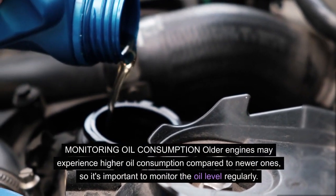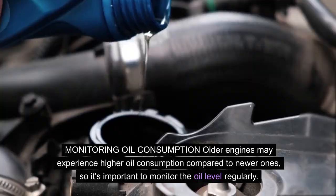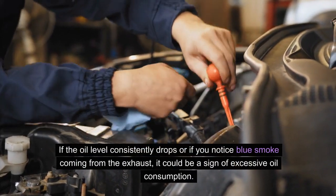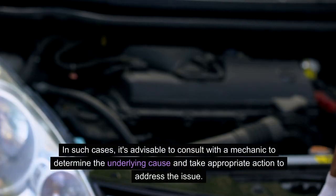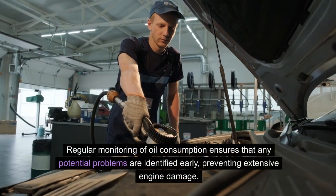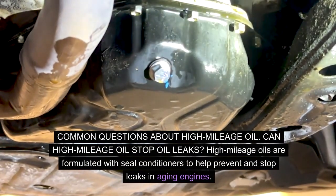Monitoring oil consumption: older engines may experience higher oil consumption compared to newer ones, so it's important to monitor the oil level regularly. Check the oil level at every refueling and keep track of any noticeable decrease. If the oil level consistently drops or if you notice blue smoke coming from the exhaust, it could be a sign of excessive oil consumption. In such cases, it's advisable to consult with a mechanic to determine the underlying cause. Regular monitoring of oil consumption ensures that any potential problems are identified early, preventing extensive engine damage.